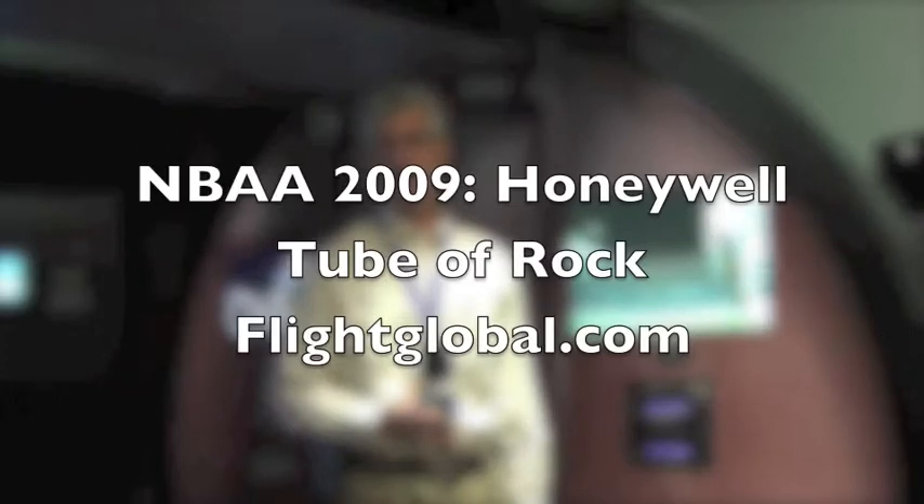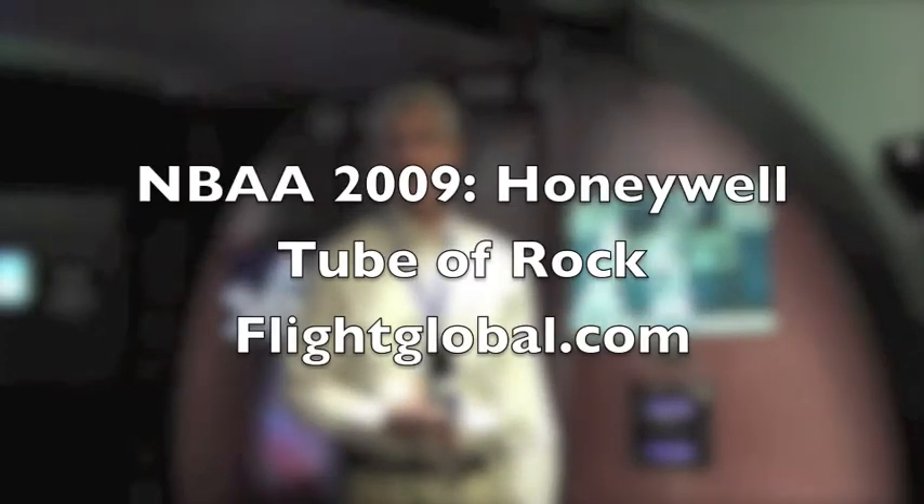Hello, good afternoon. My name is Bill Rowell, I work for Honeywell as the technical sales manager for our cabin management products. This afternoon you're going to join me in the Tube of Rock, which is our demonstrator for our Ovation Select cabin management system. I'll first give you a quick walkthrough of all the equipment we have in the demo, and then we'll look at a couple of options and actually make them work for us.